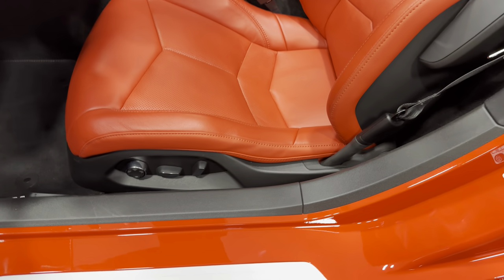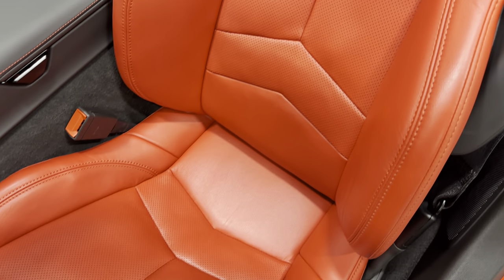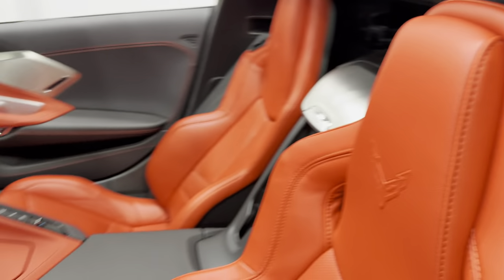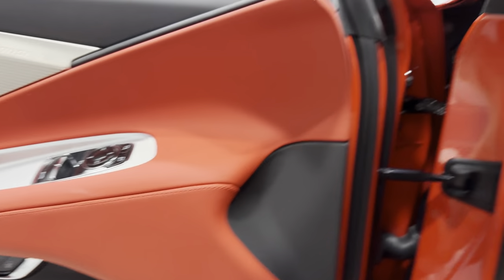Here's your eight-way power seat again. Scanning the driver's seat — just as nice as the passenger side in that bright Adrenaline Red. All right, we'll hop in the vehicle.